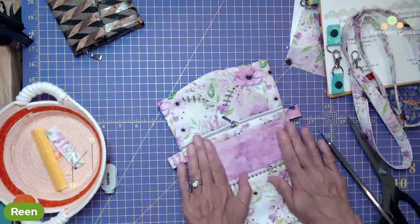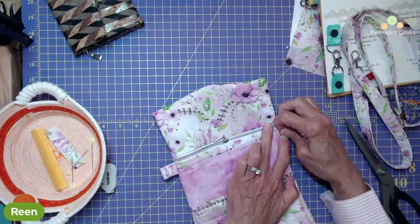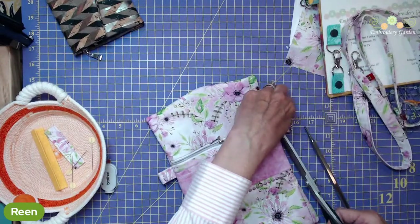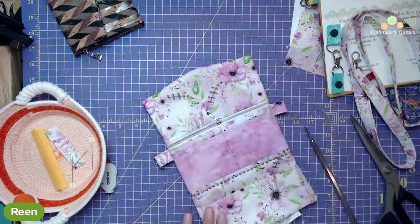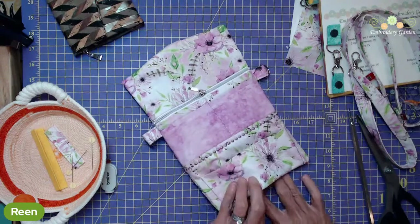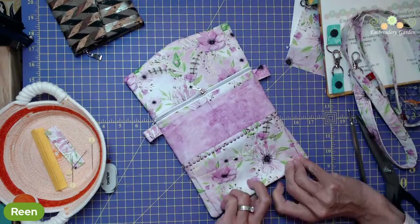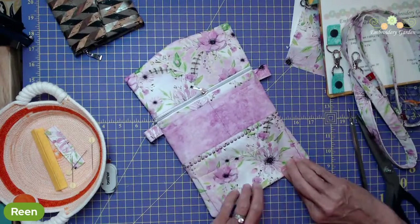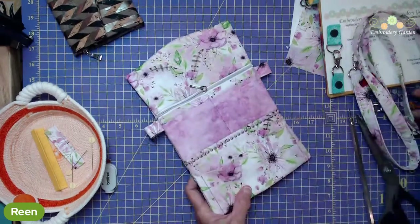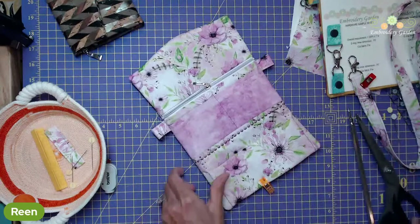Of course, I would give this a nice press, and turn in the bottom edges here. Do not close it up yet, because we have snaps to put in to close our wallet up. I'll just put a couple of clips here for now.